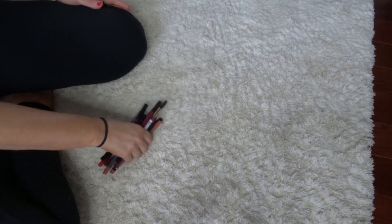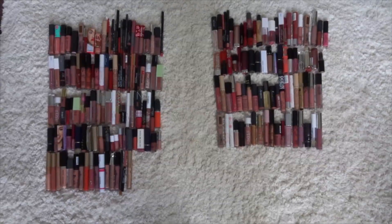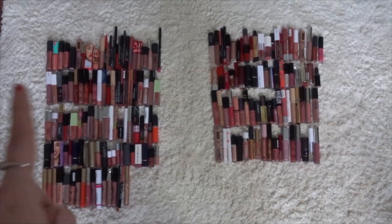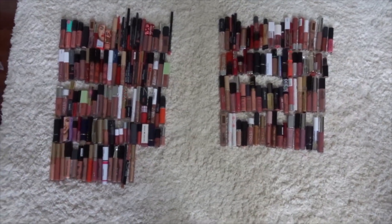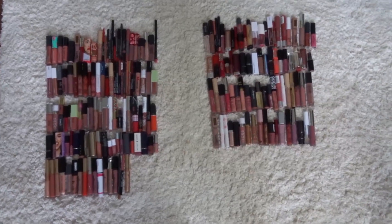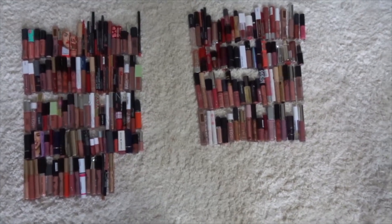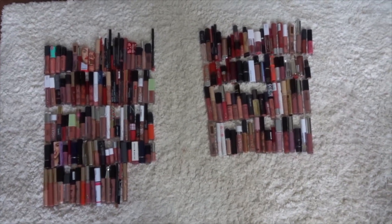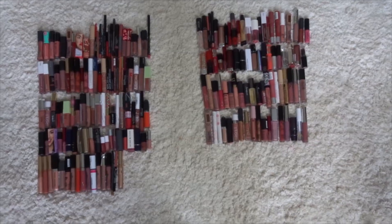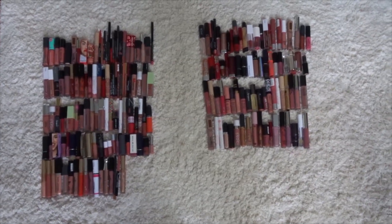Now I'm going to tally up my keep versus getting rid of and show you the ending results. Wow, I actually did a lot better than I expected. This side is the keep, this side is the declutter. I know this is still a lot, but I wound up keeping 117 and I decluttered 83. So it's not quite half, but it's pretty close. I'm pretty proud of myself. Let me know what you guys think and what you want to see decluttered next. Thanks for stopping by my channel. If you're new here, click the subscribe button and ring that bell for notifications. I have my Twitter and Instagram down below — give them a follow. I'll see you in the next video. Bye, guys.